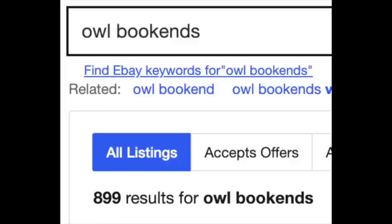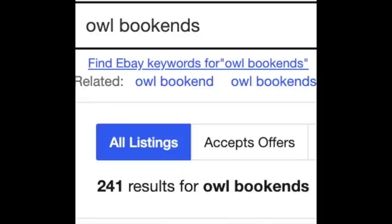If you don't have Terapeak, here's how I try to figure out if something has a fairly good sell-through rate. I searched 'owl bookends' and there are 899 listings currently up for sale with those keywords. Then I look at how many have sold — in the last 90 days, 241 have sold. So while they are selling, they're probably going to take a little bit longer. You want those two numbers to be as close together as humanly possible — if there are 10 up and 9 had sold, that tells you people are looking for them.